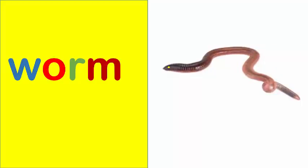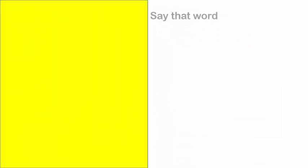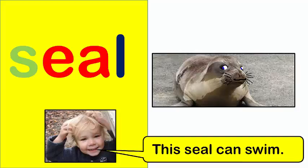Worm. This worm slides. Seal. This seal can swim.